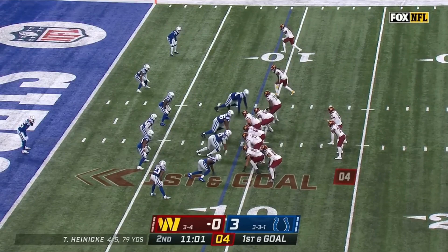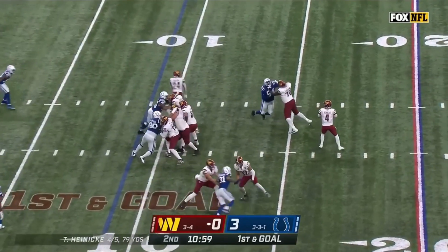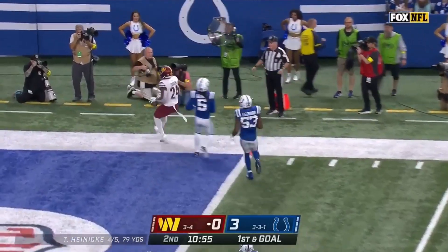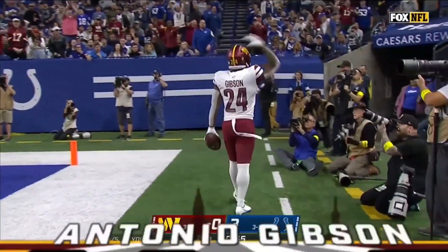Trey Turner in his spot. Play fake — Heineke dumps it off to Gibson. He's got the corner. He's got the touchdown. Antonio Gibson.